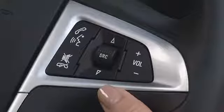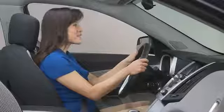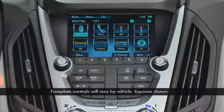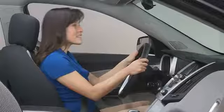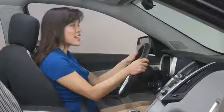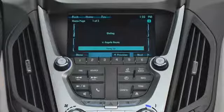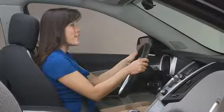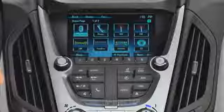To make a call using the steering wheel controls, press the push-to-talk button. After you hear the beep, say 'dial' or 'call' and the name of a person from your phone book — for example, 'Call Angela Hayes' — or say 'dial' or 'call' and a phone number, such as 'Dial 248-555-2368.' The system will confirm by saying 'Dialing.'